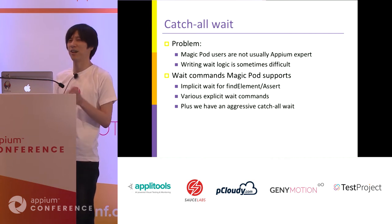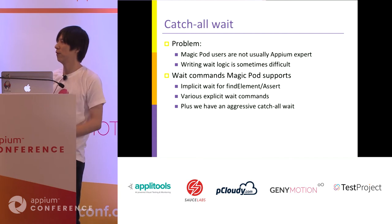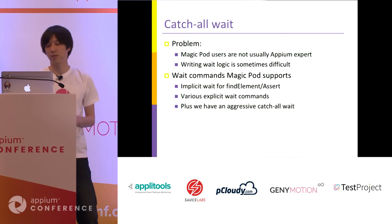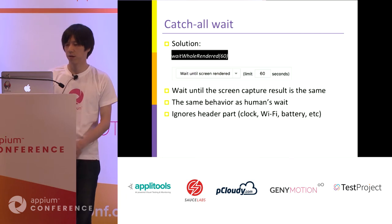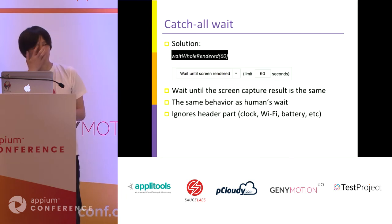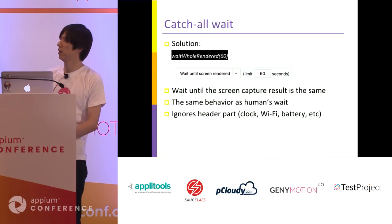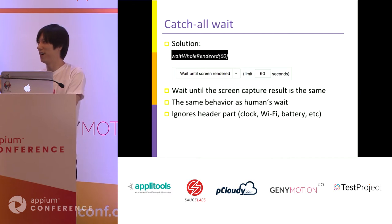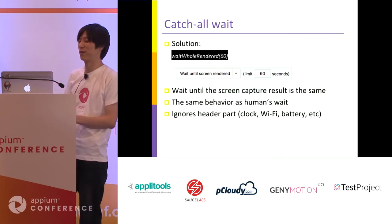In cases where users can't find which wait to use or which element to wait for, we use a more aggressive catch-all approach. We call it the wait for rendered command. It continuously takes screenshots and compares images until the image becomes the same, then it stops waiting. This mimics how humans judge whether a page load is complete — based on animation finishing or indicators finishing.